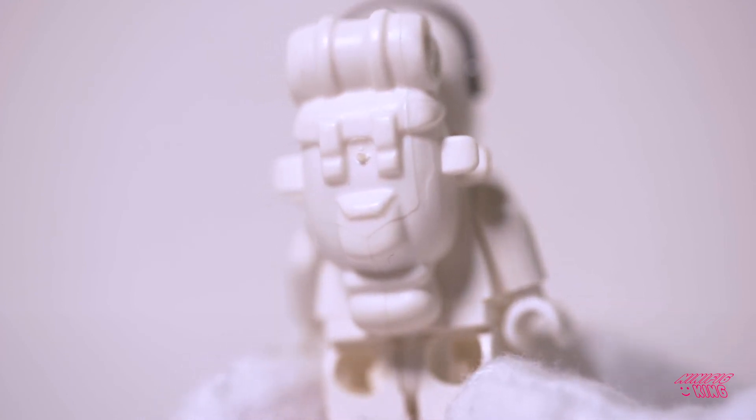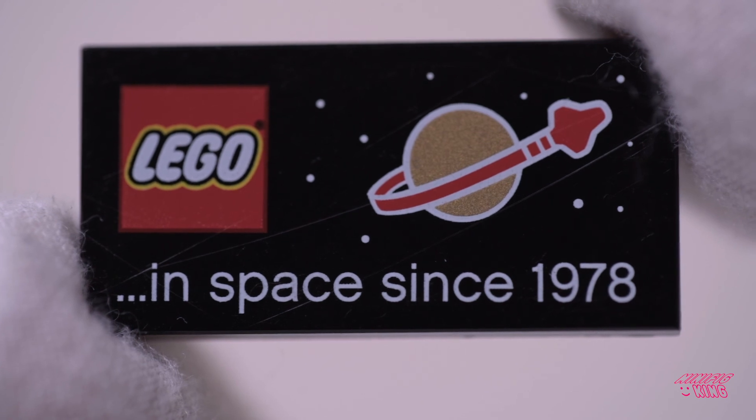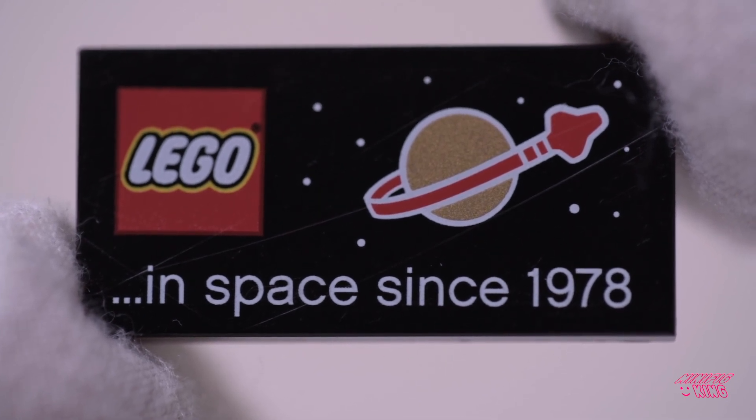Very rare backpack right there. Well, that's it for my quick little show and tell of my three rare space minifigs. Hope you enjoy — like and subscribe, have a good one, bye!